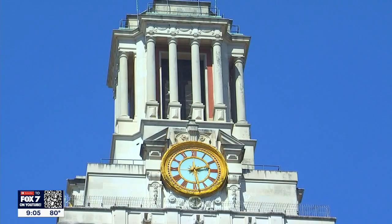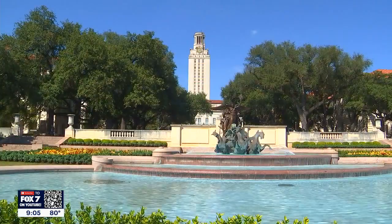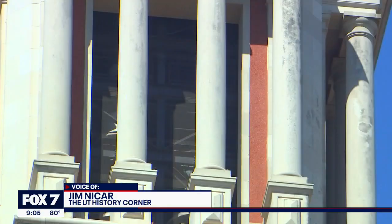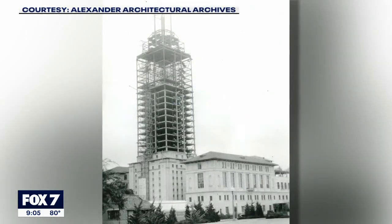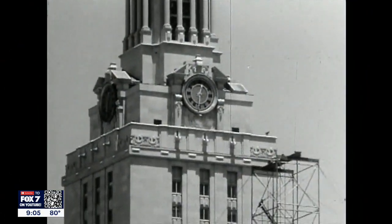A familiar sound from a familiar presence on campus. It's that sort of beacon that we all look to. The tower was purposely built to be the iconic building of the campus. Once the tallest tower in Austin, it's been looking down on students since construction was completed in 1937.